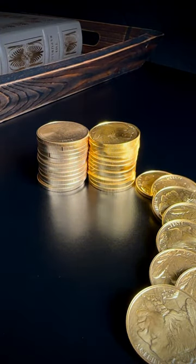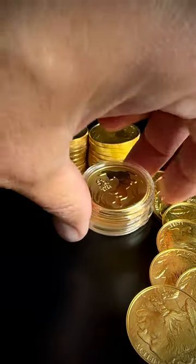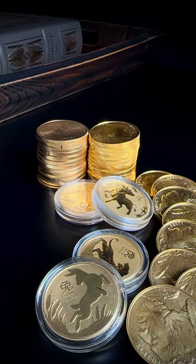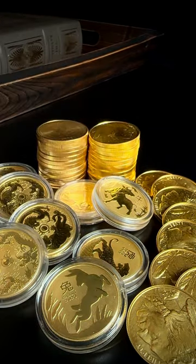Other sovereign mints produce great coins too. Some even mix those last two considerations, being both attractive and cheap. These coins from the Perth Mint in Australia are a great example — they're some of the best looking coins in my opinion, and they were cheap at the time of release, cheaper than anything from the U.S. mint.